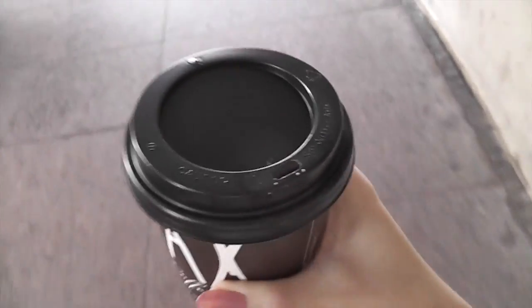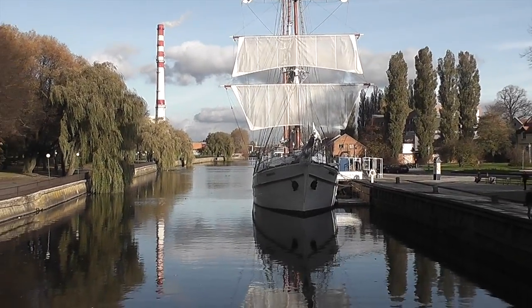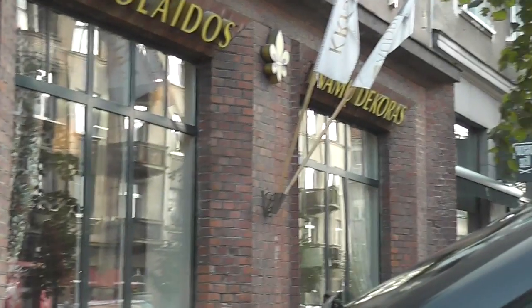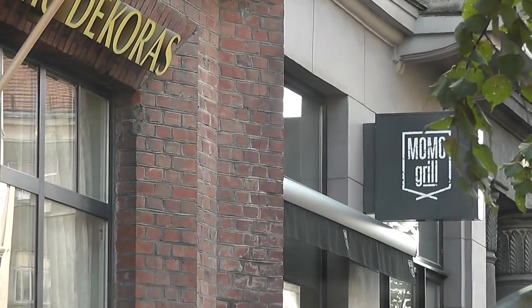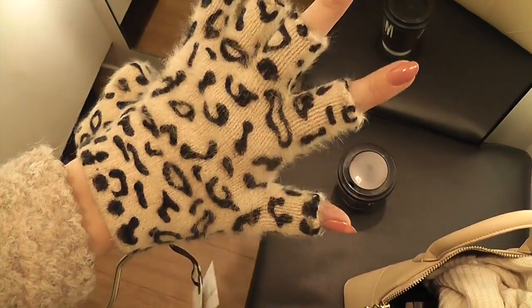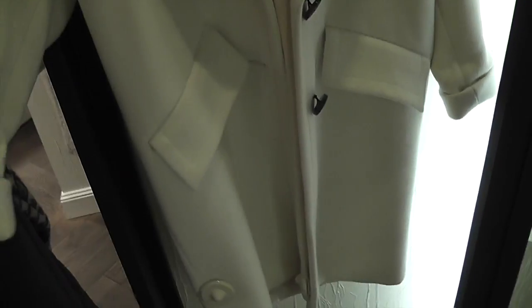A glorious injection of caffeine, yummy! I spotted another interior decor shop called Namu Dekoros. There's also Momo Grill nearby - it's a really nice place to eat if you're ever in the city. They have all of the Yankee candles in this home decor shop. I was sniffing all of them but the lady was annoying - I felt very uncomfortable because she kept watching me.